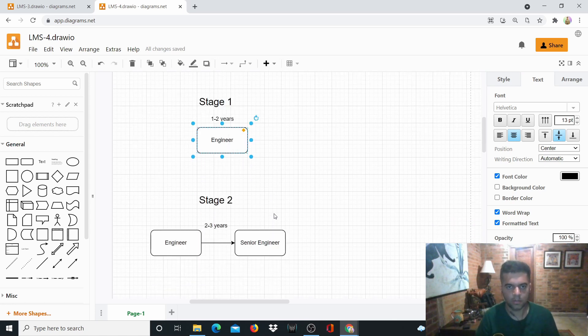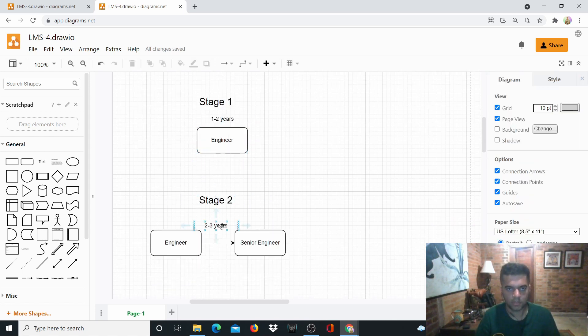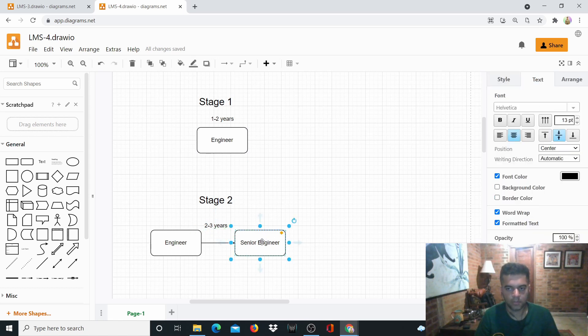After stage two — roughly two to three years in the industry — you become a senior engineer. That's where you have command over one or two languages, you've worked on a couple of projects, and you understand how things work with technology. You also have exposure to a lot of different technologies.